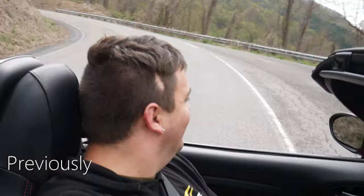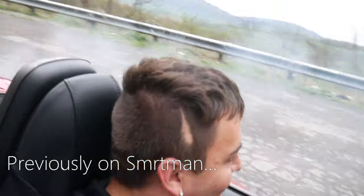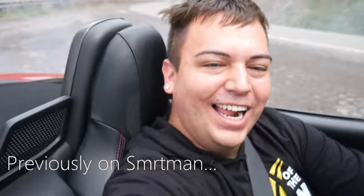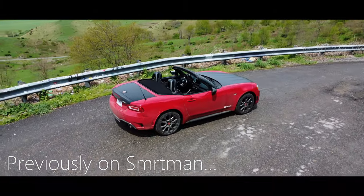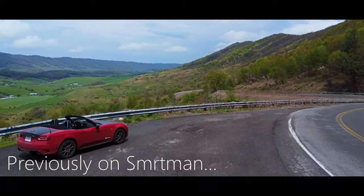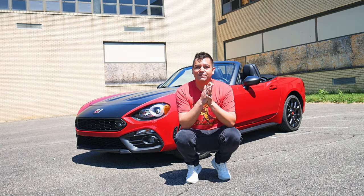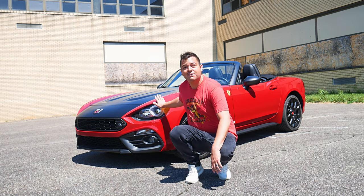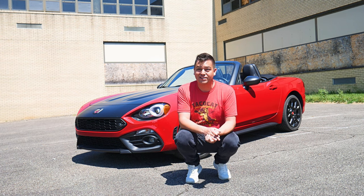Without further ado, this is my Fiat 124 Spyder. So what is going on everyone, my name is Paul, I go by The Smart Man, and in today's video I'm going to be telling you guys why you should not buy a Fiat 124 Spyder. There are five reasons why you should not buy this car, so stay tuned.